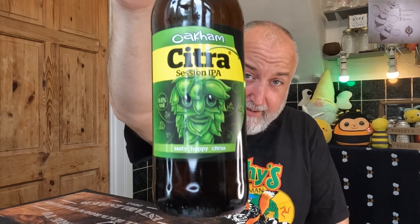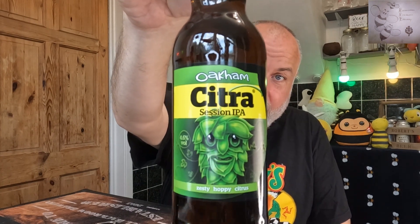Welcome back to Trad Tuesdays. We have got Oakum Citra — it's a bit of an iconic beer from Oakum Brewery. A little bit about Oakum Brewery: they're based in Rutland, formed in 1993, and they've been in Peterborough since 1998.